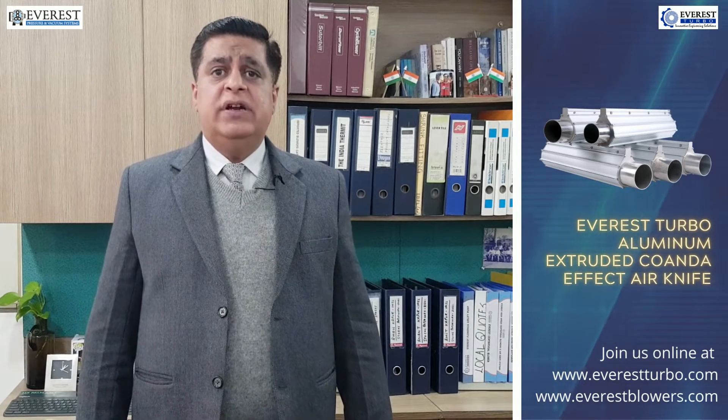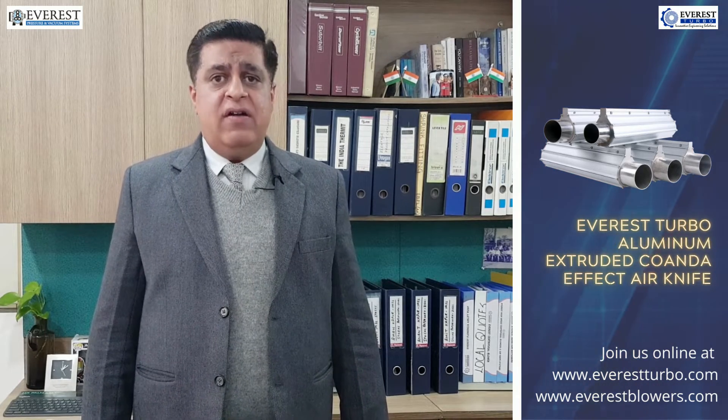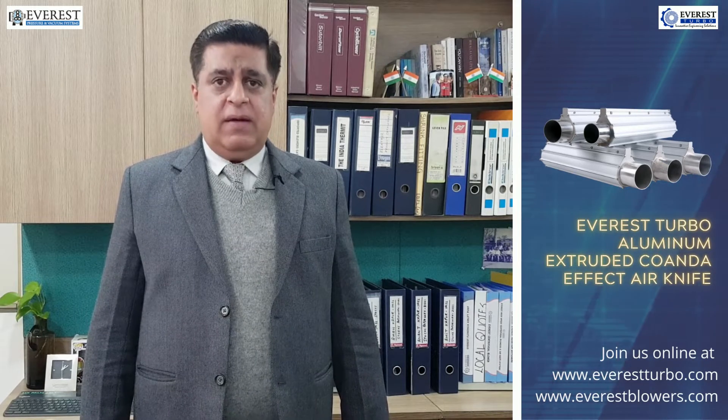These air knives are widely used in industry for drying or blow-off applications. Commonly used industries include can drying, bottle drying, pouch drying, tile drying and a lot of other applications.